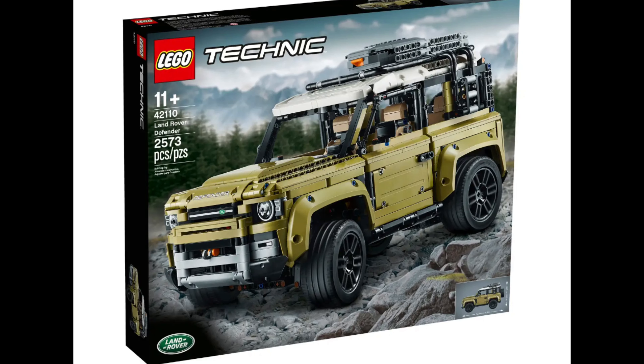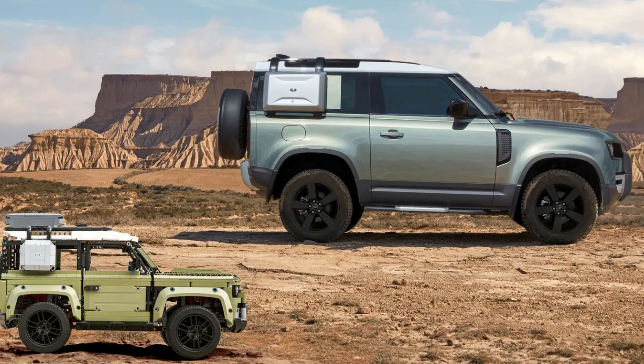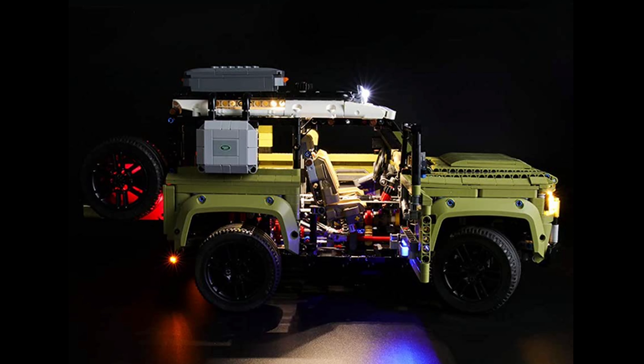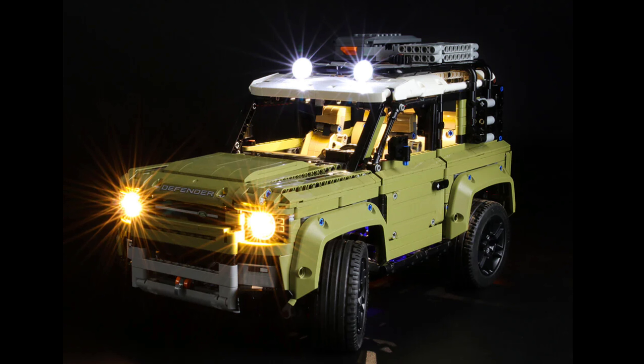Number 5: LEGO Technic Land Rover Defender 42110. The Land Rover Defender is renowned for its off-road capabilities and robust design, and the LEGO Technic set reflects these qualities admirably, featuring a high level of realism. This set includes a working four-wheel drive system, independent suspension, and a detailed interior. The olive green color scheme and the option to customize the bodywork provide additional playability and make it a popular choice among LEGO enthusiasts.